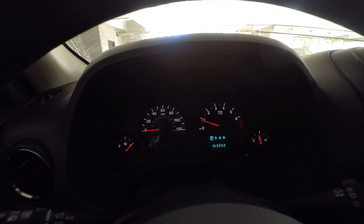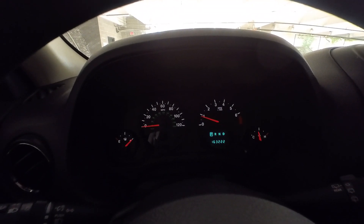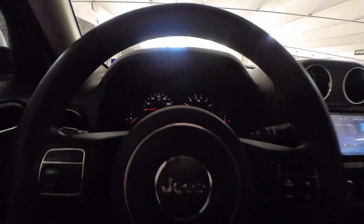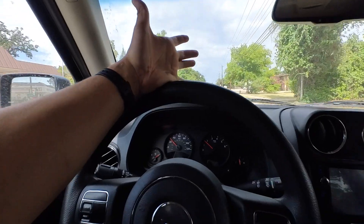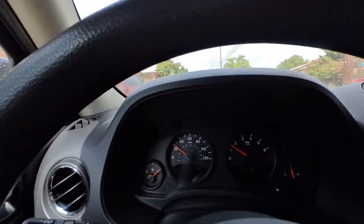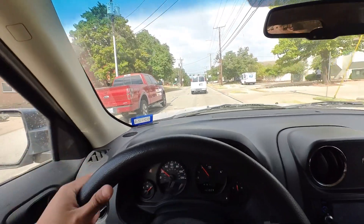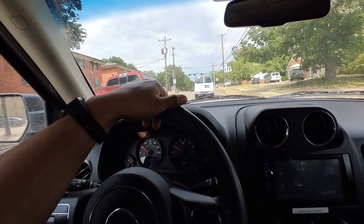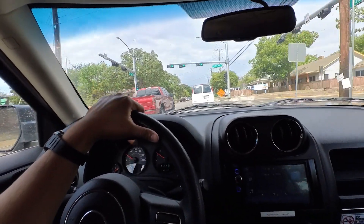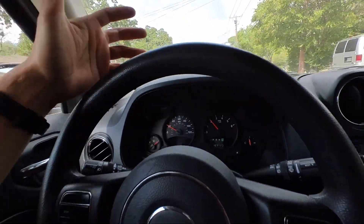I brought my scanner so we'll go ahead and check that, but there's nothing showing on the dash. We'll just drive it around the block to see if it drives fine. It's driving like normal — no lights on, keeping up with traffic, no problem accelerating.